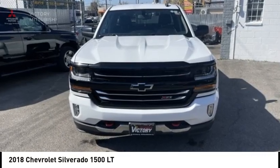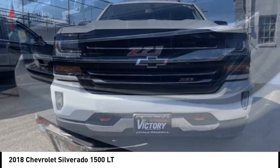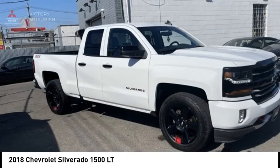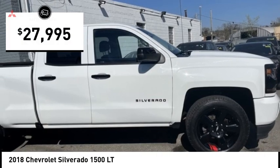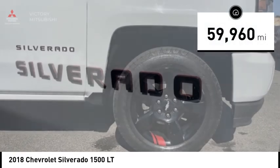Make a great choice today with the 2018 Silverado 1500. The Chevy Silverado 1500 has the lowest cost of ownership of any full-size pickup and is priced below $30,000. This vehicle has less than 60,000 miles.